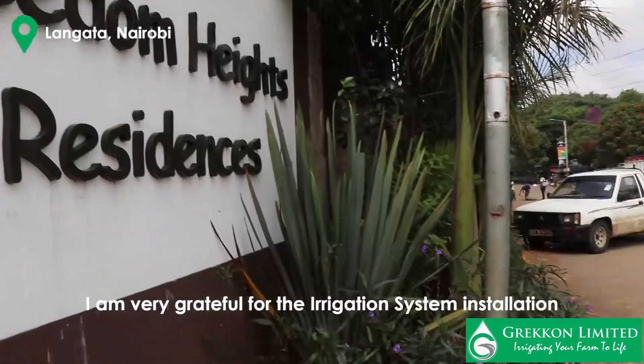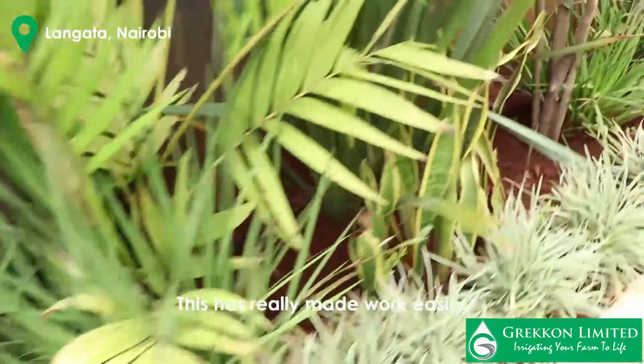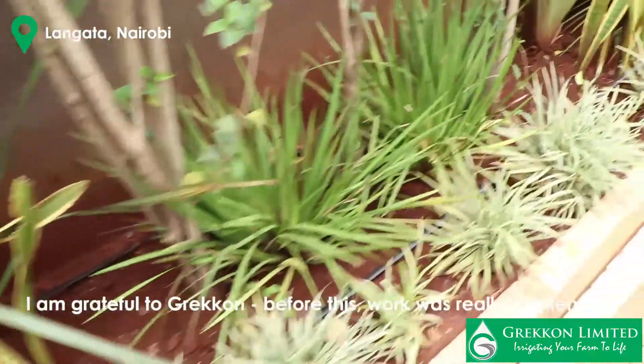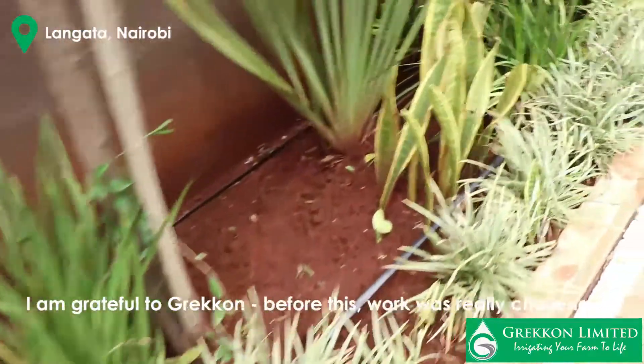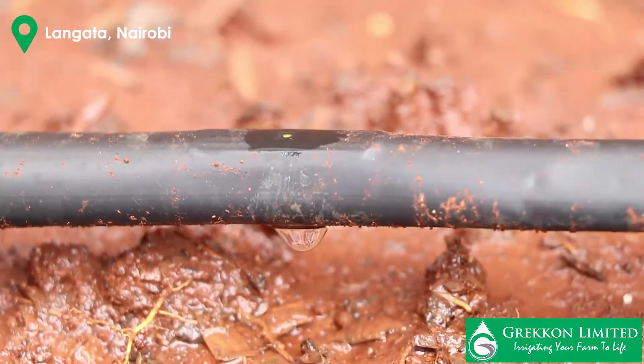Thank you very much for making the work easier. It's a great job, and we can work for almost 30 minutes and we are done.